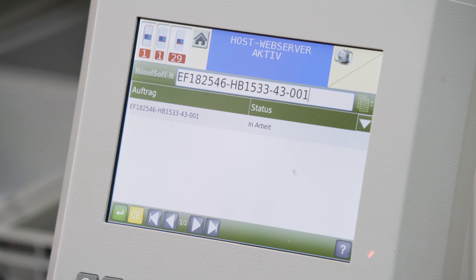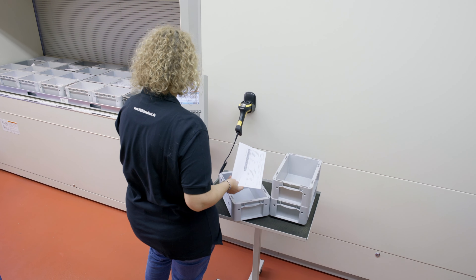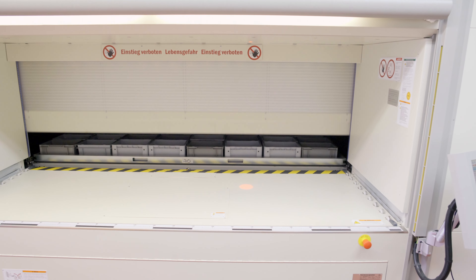After the order has been scanned and the storage location confirmed, it is shown on the container overview on the Hainal MP12N display. The Hainal multi-space then automatically moves the correct Hainal multi-functional container to the removal point.